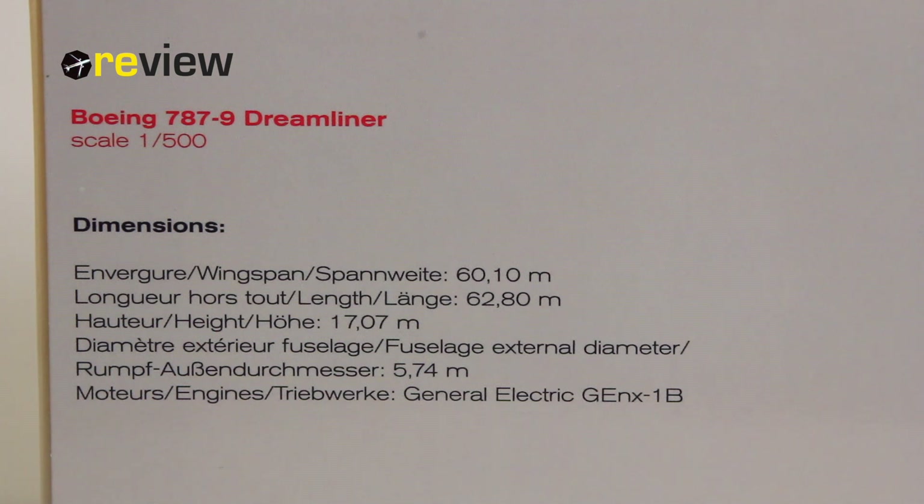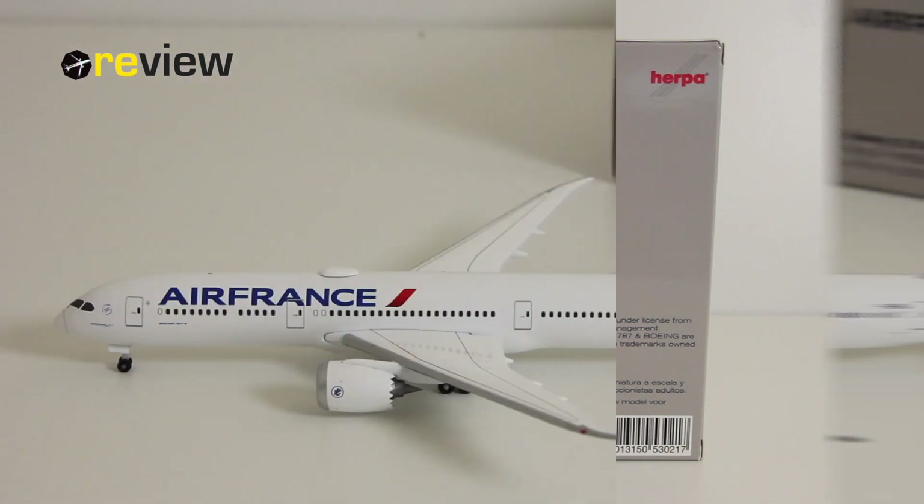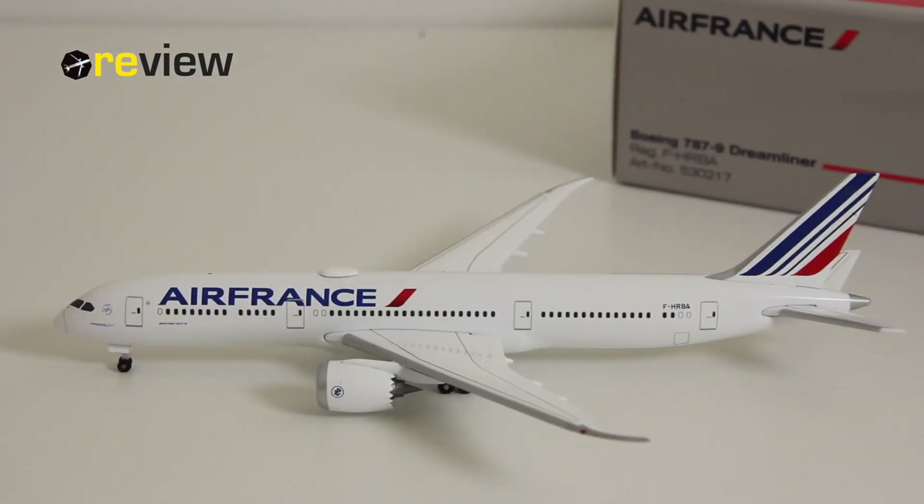Enough about the box. Let's dive straight into it and take a closer look at the aircraft model itself. And here she is, the Boeing 787-9, the Dreamliner, in the current livery of Air France.